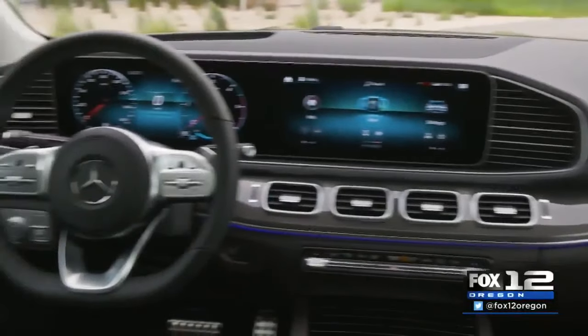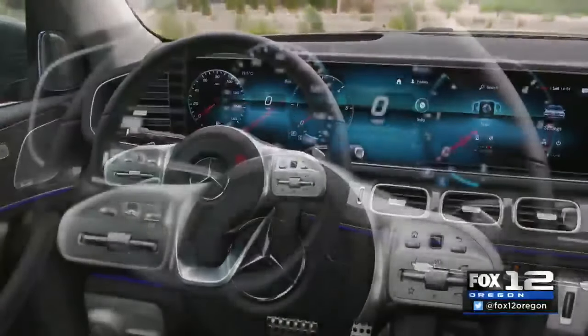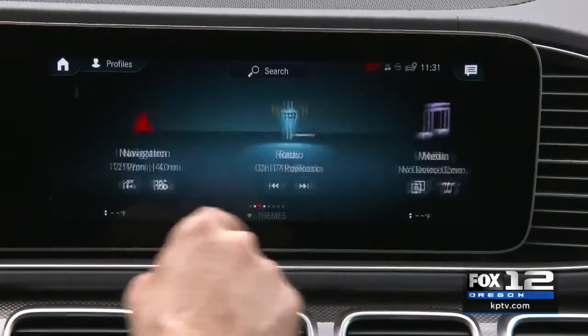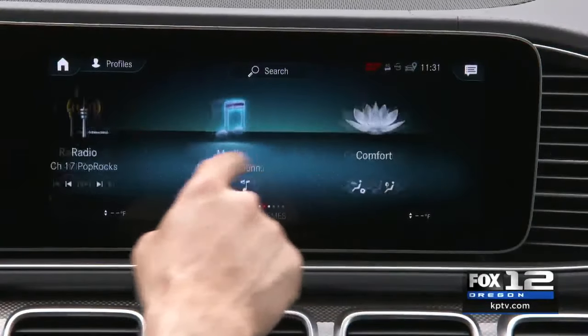On the inside up front, a massive screen that stretches three-quarters of the way across the dashboard, giving you absolutely every piece of technology you can imagine in a car.